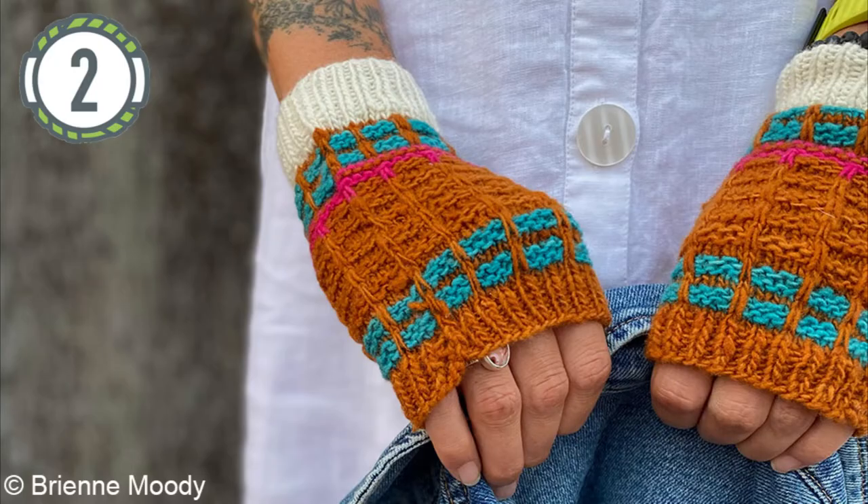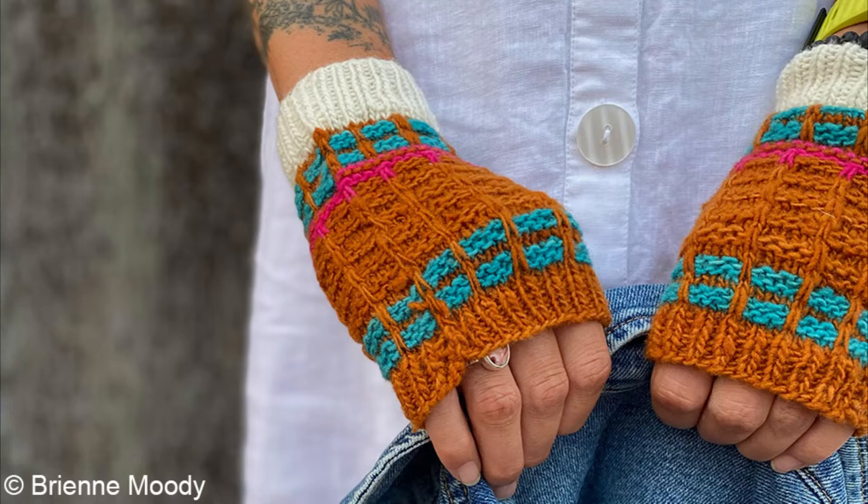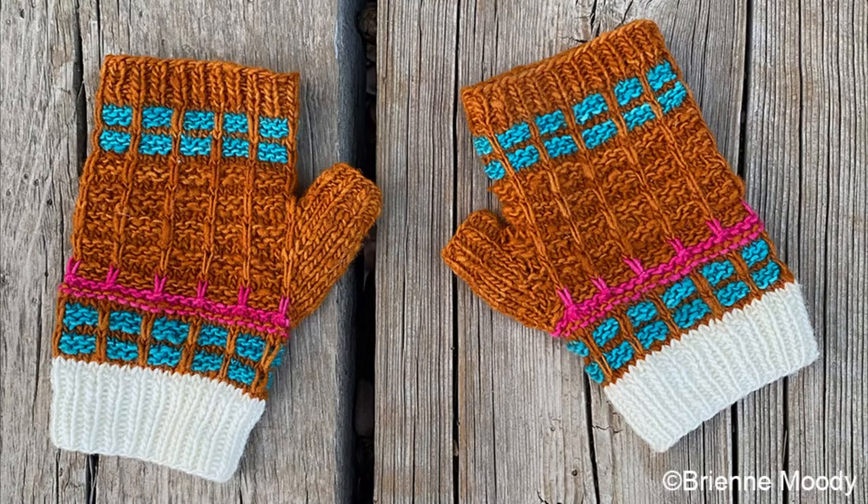The next pattern is the Fogline Mitts by Brienne Moody. I was really drawn to the stitch pattern — they look like a very satisfying quick knit with great color play. Brienne describes them as something playful to tuck into your knitting bag during the light knitting season. The pattern uses slip stitches to create an engaging gridded design in one color, or a striking plaid in contrasting shades. This tech-edited pattern is knit in the round on DPNs using mosaic and slip stitch knit stitches.